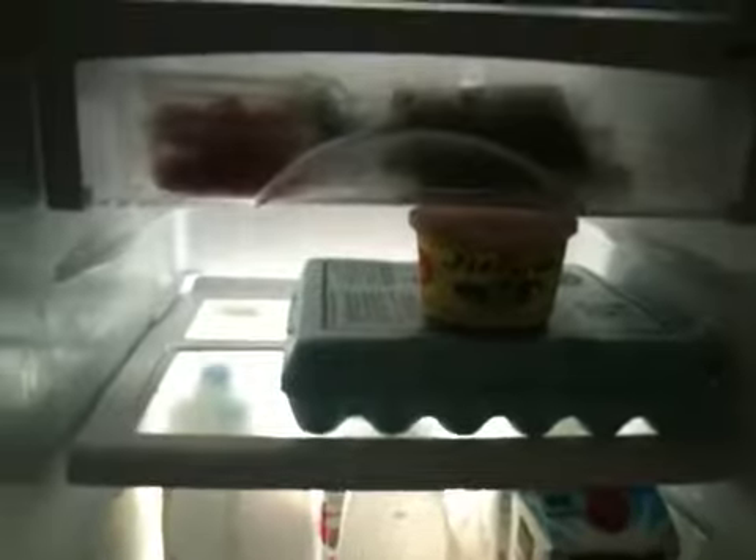In here is kind of like my husband's stash — it's the cheese, the bacon, things like that that I don't eat. Down here I have eggs and hot sauce. Down here I have skim milk for me. The whole milk is for my son.